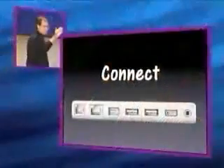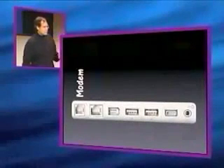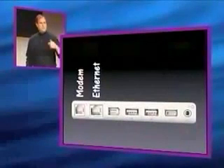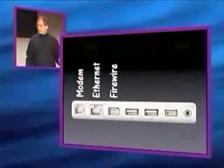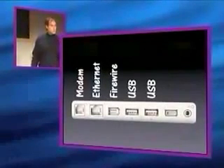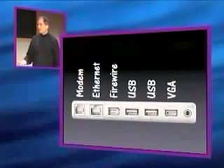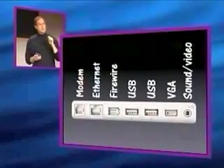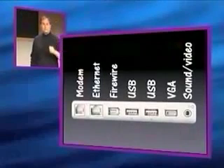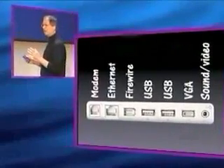We can connect almost anything with this new iBook. Here are the connectors on it. We've got a 56K modem built in, Ethernet built in, Firewire built in, two USB ports built in. New to our consumer notebooks, we've got a VGA port built in so you can hook right into a projector. And we've got headphone and sound out, and composite video out as well on that same jack, so you can hook right into a television — which some people like to do in education for projection onto a class.